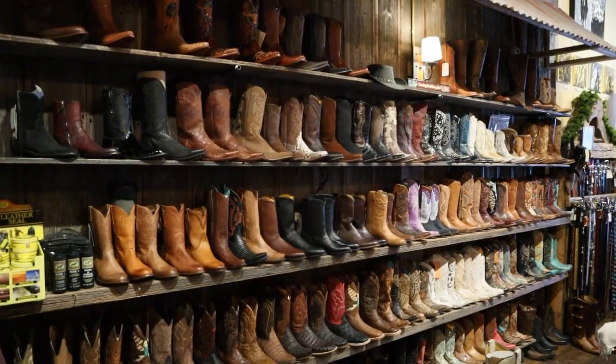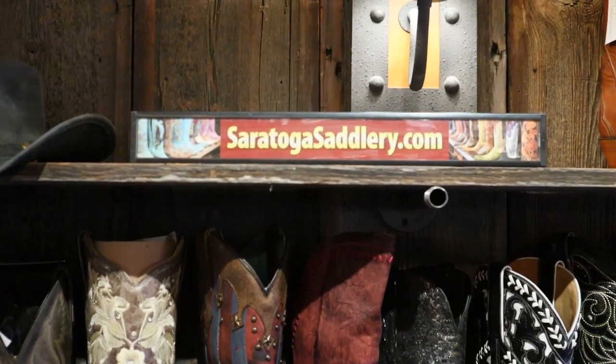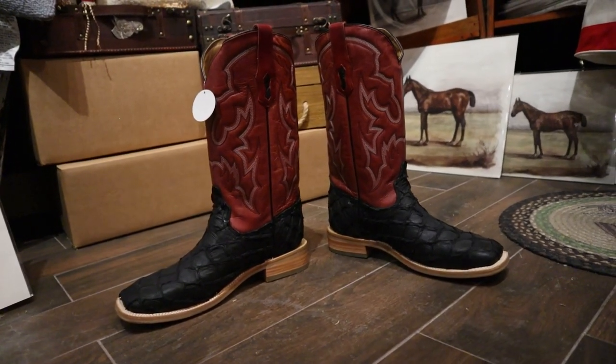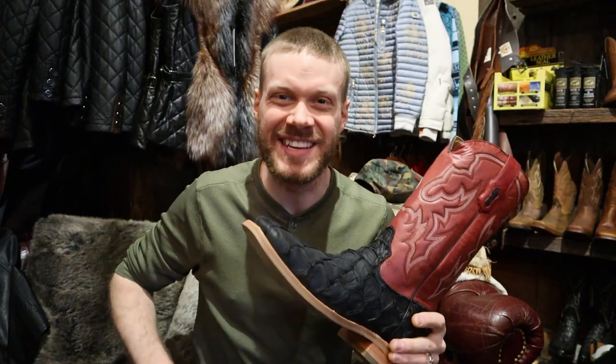Hey everybody, my name is Jeremiah Craig and I am here at Saratoga Saddlery in Saratoga Springs, New York. Today I got a really cool pair of corral boots. This is a Pirarucu wide square toe boot. We're gonna get into the details here and a quick impression right here in store. Let's get into it.